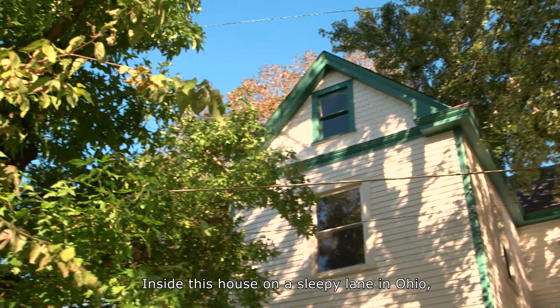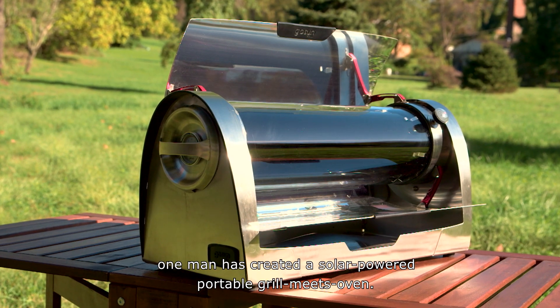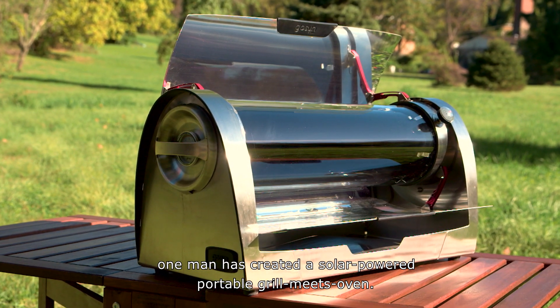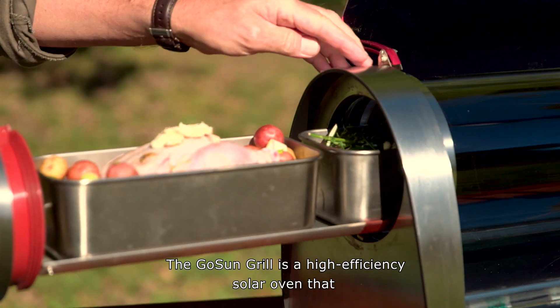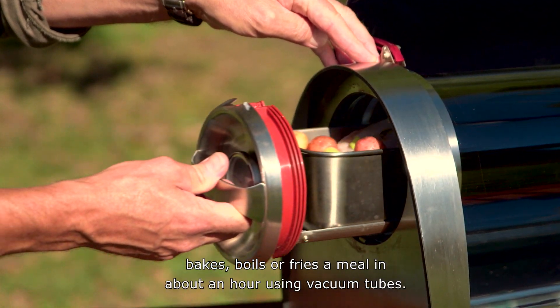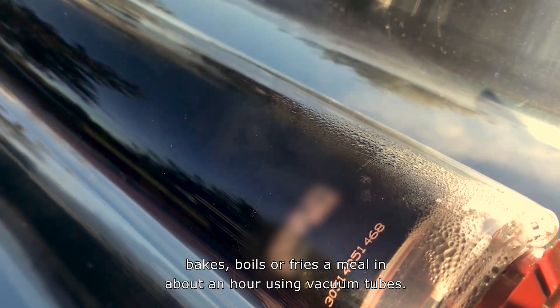Inside this house on a sleepy lane in Ohio, one man has created a solar-powered, portable grill-meets-oven. This is Patrick Sherwin, inventor of the GoSun Grill — a high-efficiency solar oven that bakes, boils, or fries a meal in about an hour using vacuum tubes.